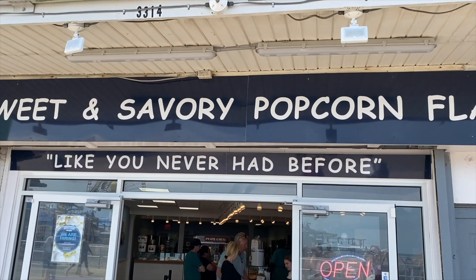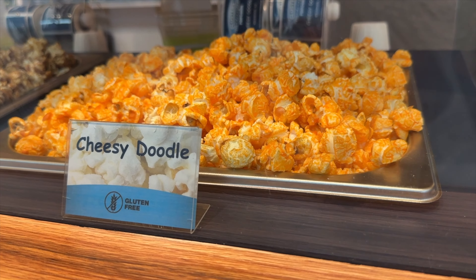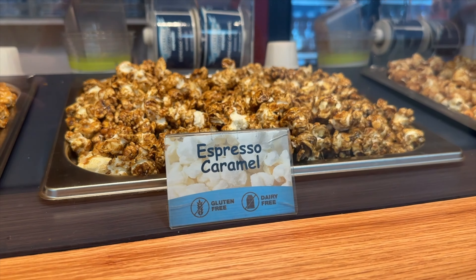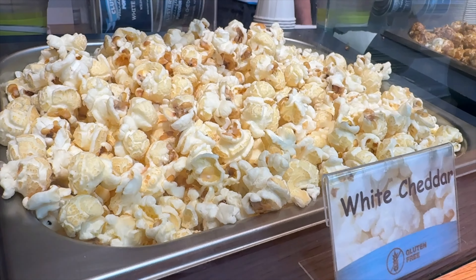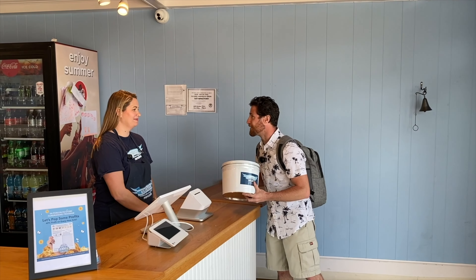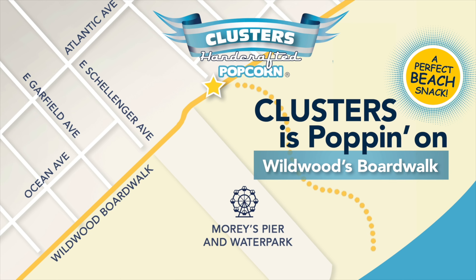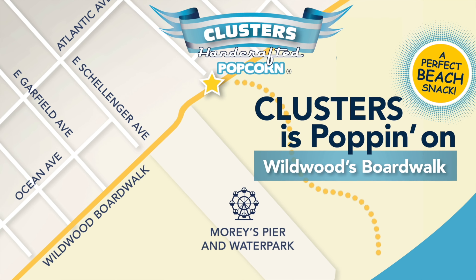This video is sponsored by Cluster's handcrafted popcorn of Wildwood. Fresh gourmet popcorn made daily in mouth-watering flavors like white cheddar, toasted coconut, and garlic parmesan. Visit Clusters on the Wildwood boardwalk between Wildwood and Oak Avenue or at clusterspopcornwildwood.com for a delightful Clusters experience.